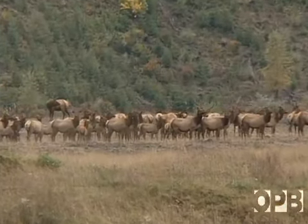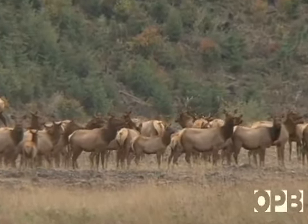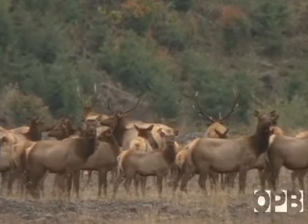Usually elk are creatures of habit. Elk at the lower elevations follow a circuit as they feed, moving off to another location every day. But some of these elk are loyal residents of this valley.